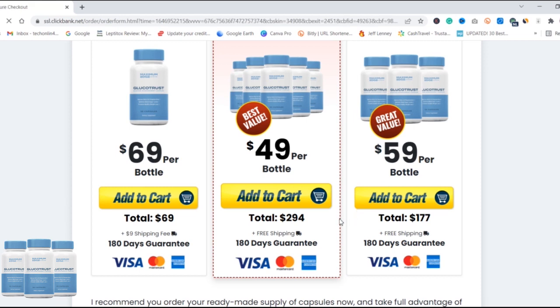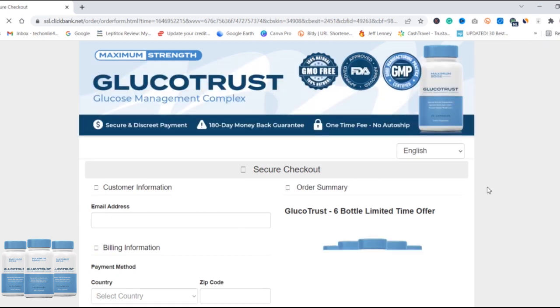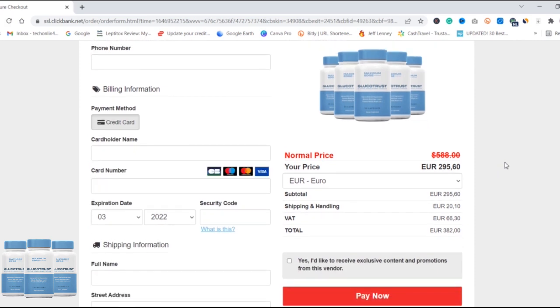How long do I need to take GlucoTrust? GlucoTrust recommends taking this supplement for at least 90 to 180 days so that you can get amazing results and your blood sugar level will also become normal.